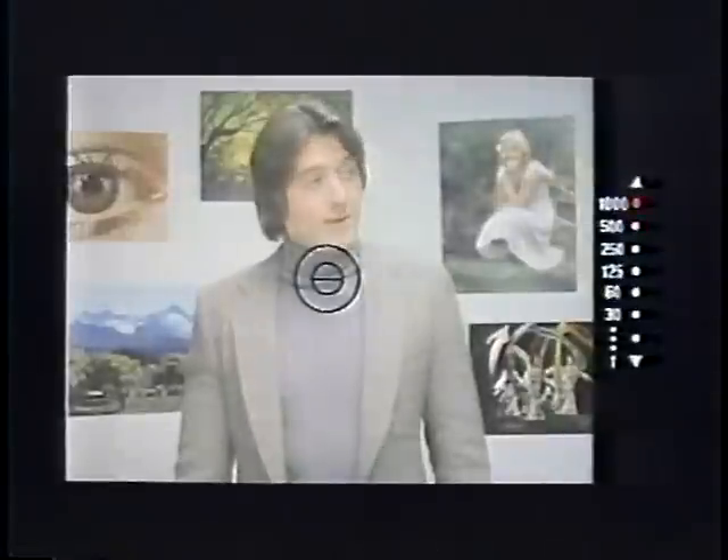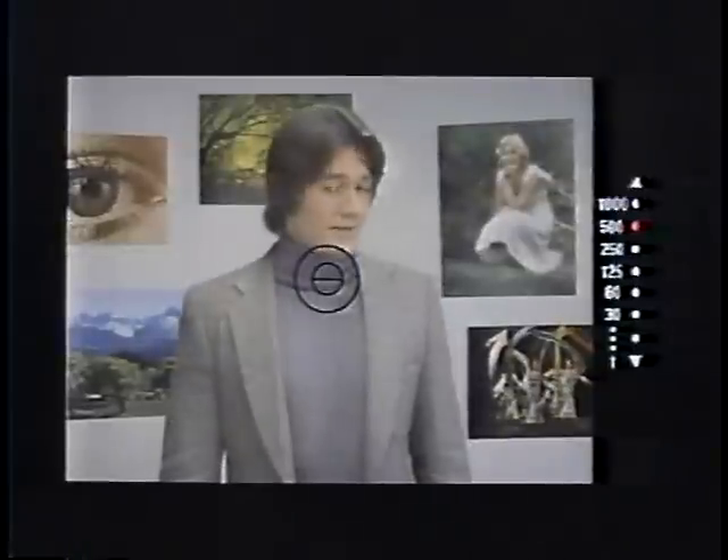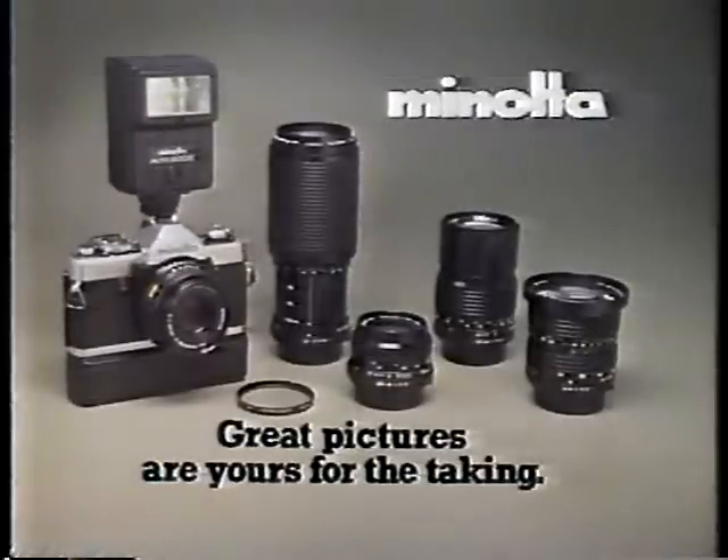So automatic, it won't let you take an overexposed picture. Yet the XG1 is the most economical, compact 35mm SLR Minolta makes. If you're as serious about photography as you are economy, this is the one.